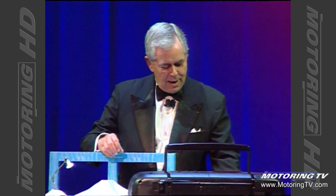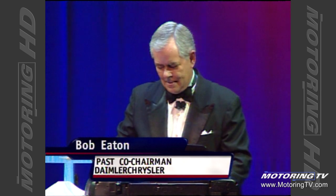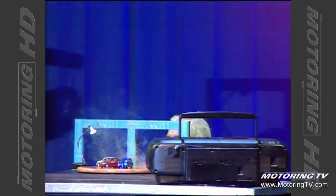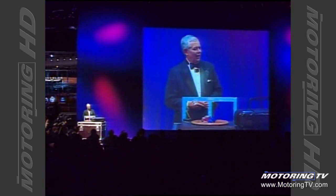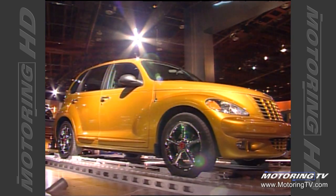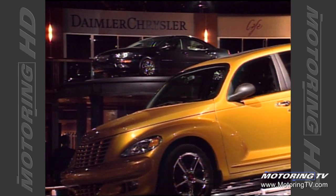Once again, automotive journalists from around the world have come here to California to check out what many believe is the most anticipated and most talked-about car in Chrysler's history. This was the scene at the 2000 North American International Auto Show in Detroit, as Chrysler had some fun unveiling the PT Cruiser collection. The PT Cruiser has triggered lots of excitement since it was unveiled over a year ago at that same show. The front-wheel drive vehicle is now in production in Toluca, Mexico.